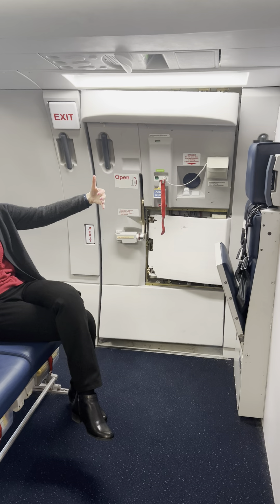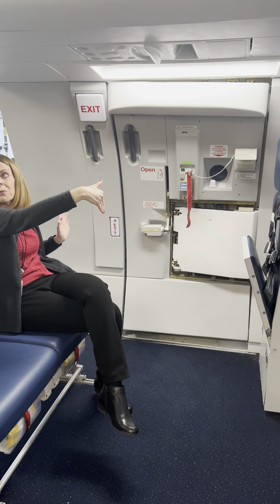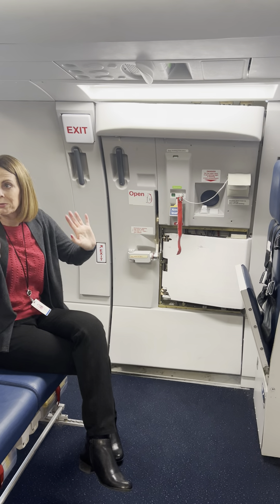Sometimes the A321 is so nice and long it looks like a 757, and the gate agents will pull up the jetway to door two left. This is not — you can see the problem. We don't want to use this.